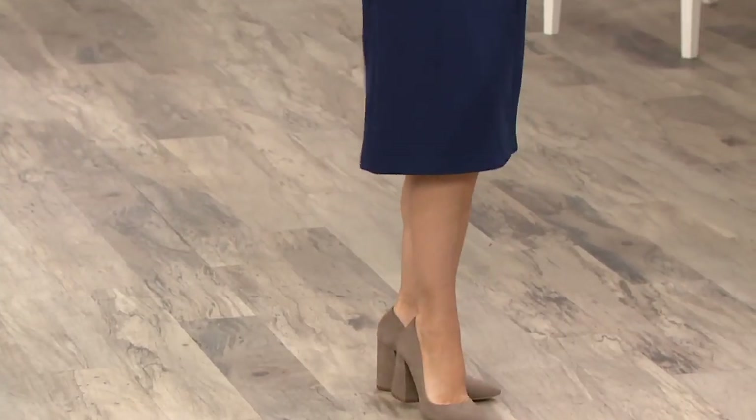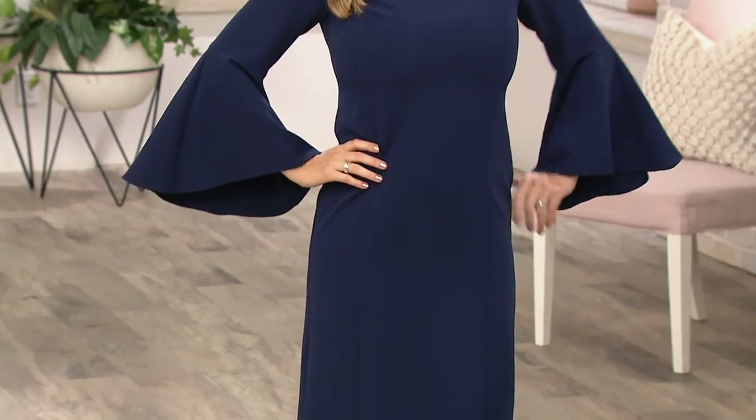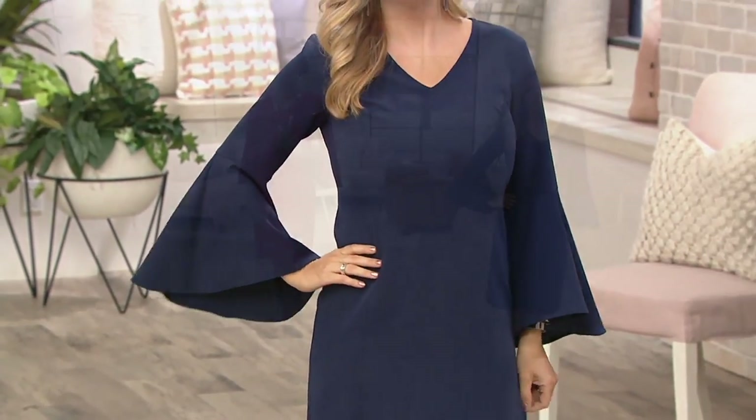Doesn't that look hot? Right now in the claret red that you saw, it's all sizes available. Katja's working that one. And then look at the beautiful navy — we call that twilight.